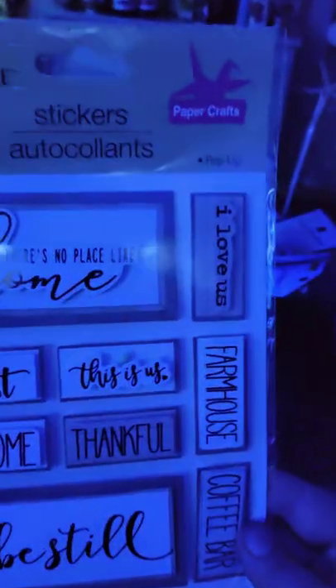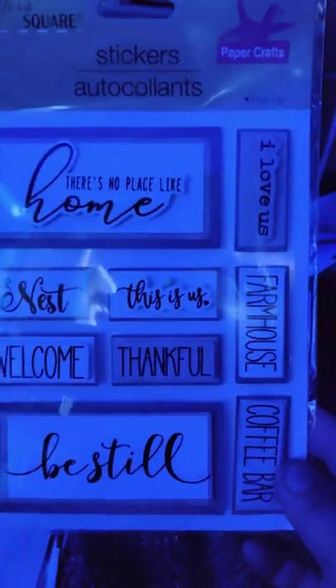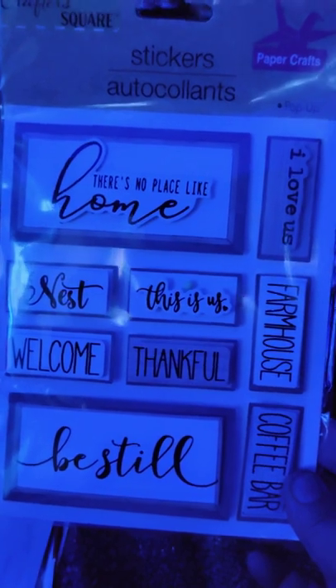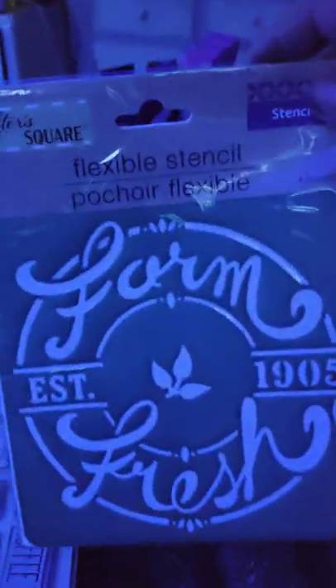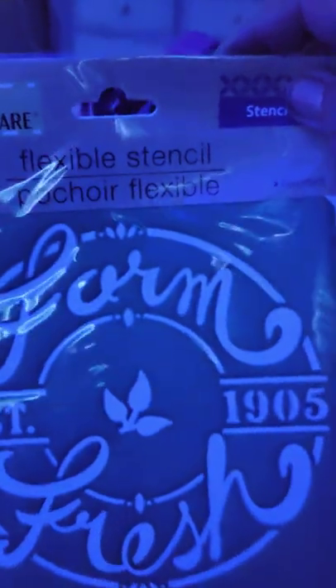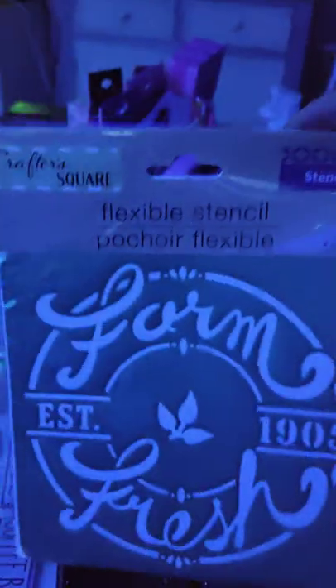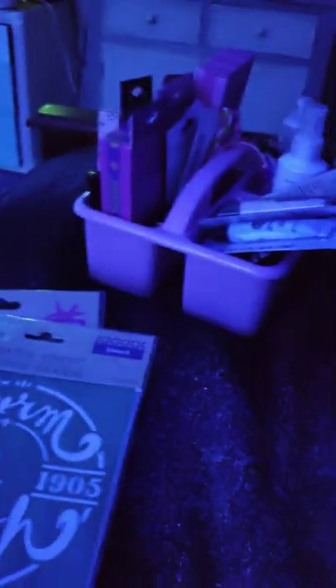I picked up these. They didn't have the fall stickers out, but they had these. I've got some magnets I'm going to put on them and put them in the fridge. And some candles that they did, too. I also got the farm fresh stencil. They did have a whole big thing of Halloween stickers — some I've never seen you guys have.